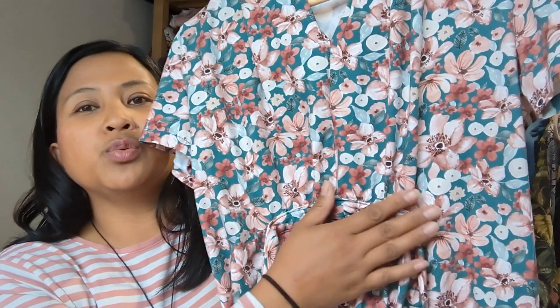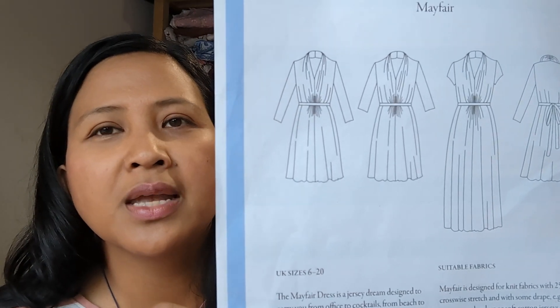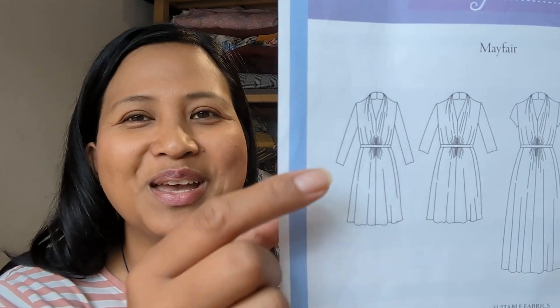The one thing I would change next time is the waist placement — it came up almost empire line on my daughter rather than on the natural waist. I tried it on myself too and it was quite high. Because I still have a post-baby bump it basically looked like a maternity dress on me, which wasn't great. I would lower that by a good inch next time. Apart from that, everything was fab.